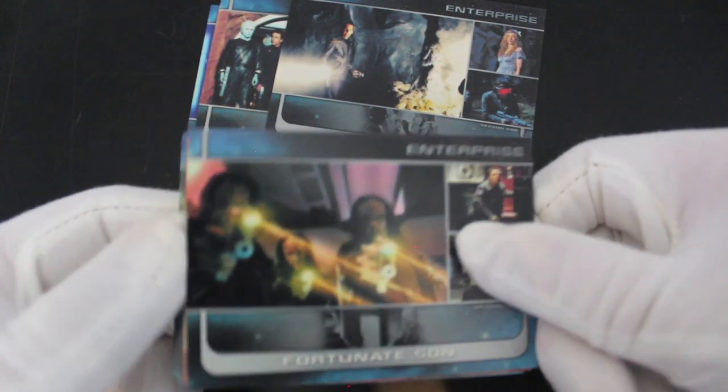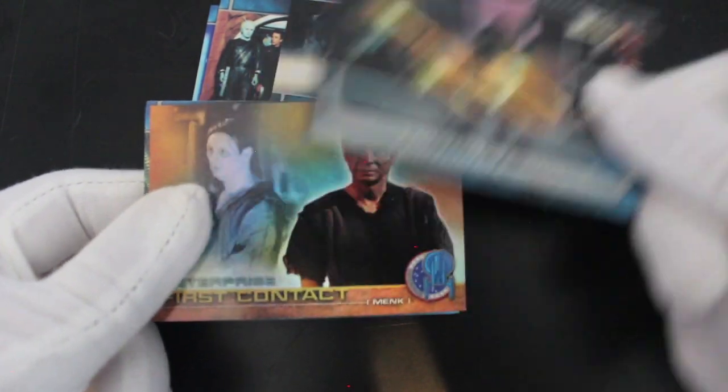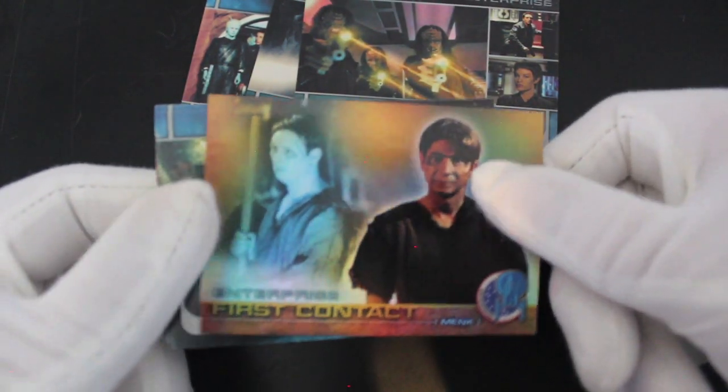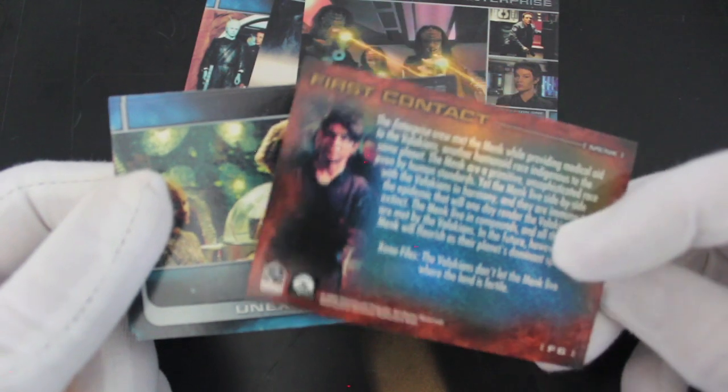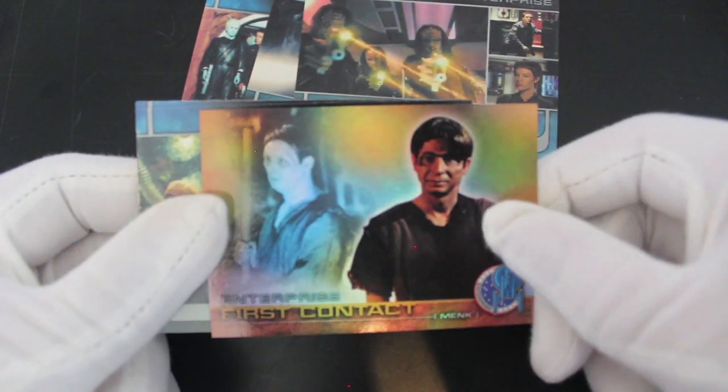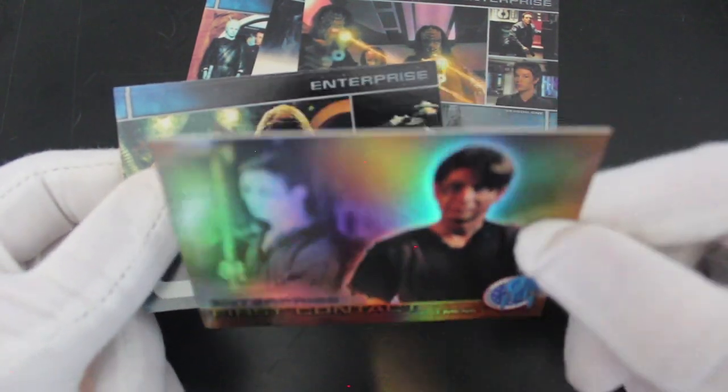Rogue Planet — oh, it's making me want to watch the show again. I've got to watch it again. Fortunate Son — yeah. What's this? We've got Enterprise First Contact — this is shiny! It's a shiny F6 card. It's like a rainbow effect, you see that?